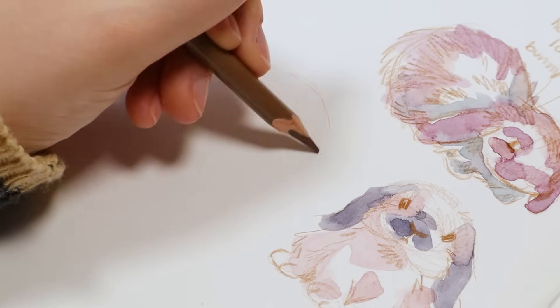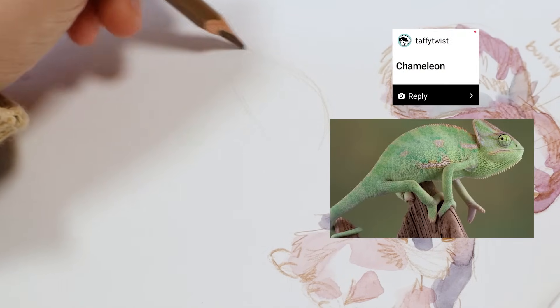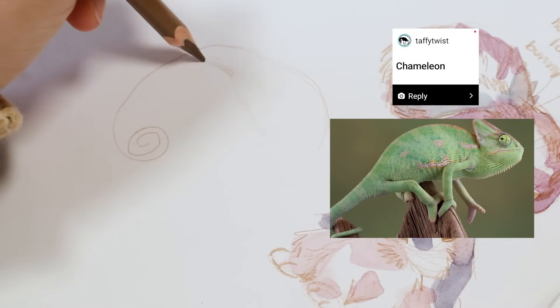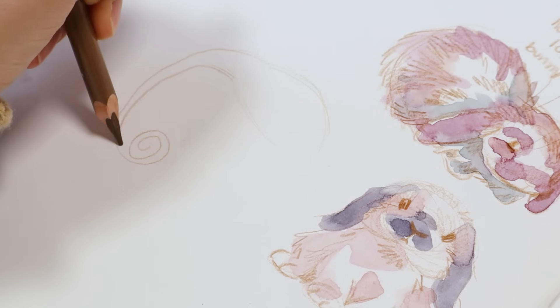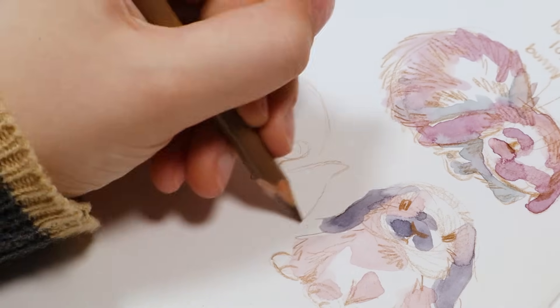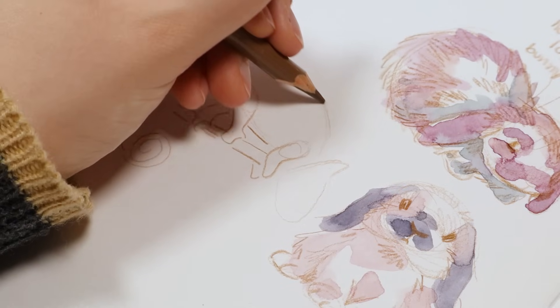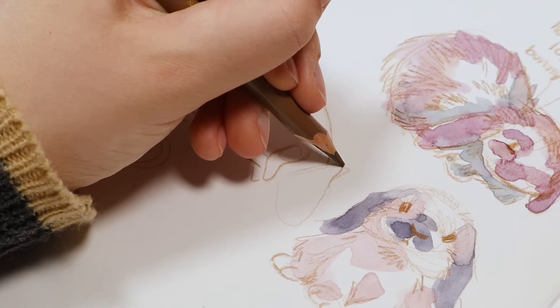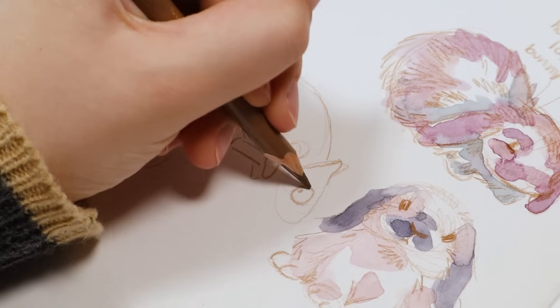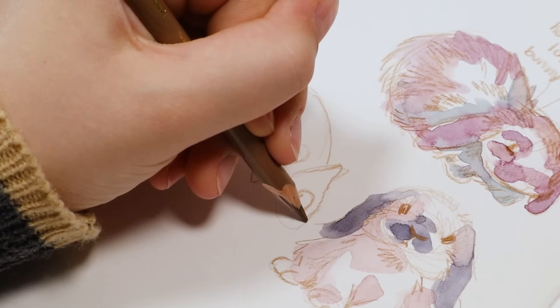The second animal I drew is a chameleon. Of course I know what a chameleon is, but I don't think I've drawn one before. The first one I drew was okay, but the second one had a little more expression in its face and went a lot better — because with the first one I was kind of feeling it out, figuring out how the chameleon should be drawn.